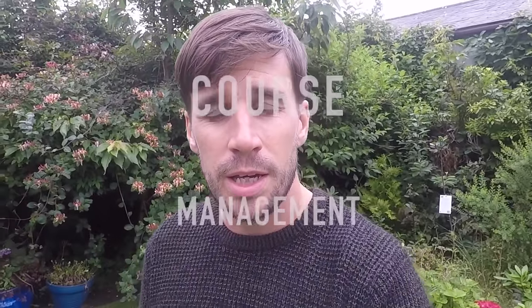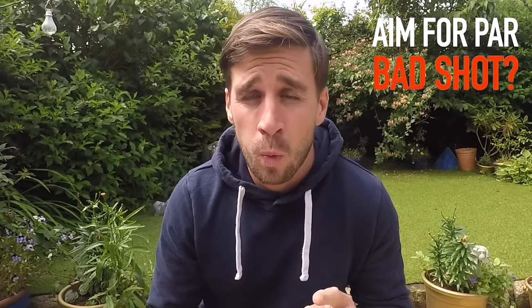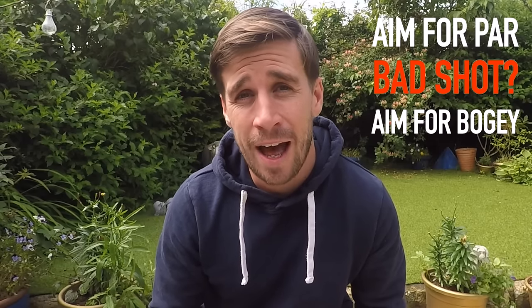Tip number three is a biggie — it's all about course management. There's loads of stuff I could talk about in terms of managing your way around the golf course, but the main thing we need to achieve is to reduce the number of double bogeys on your scorecard. The strategy works like this: play the hole to par, but if you hit one bad shot, try your very best to make a bogey at the most. As long as you stay away from out of bounds and water hazards, it's actually a lot easier than it sounds.